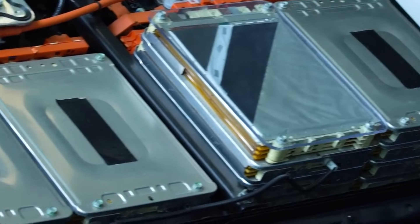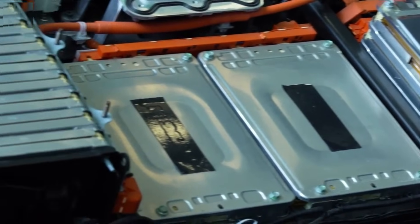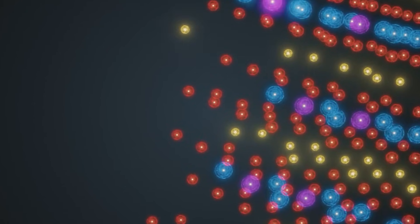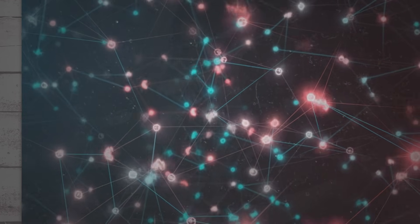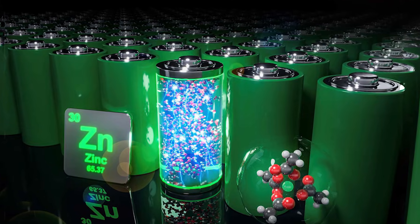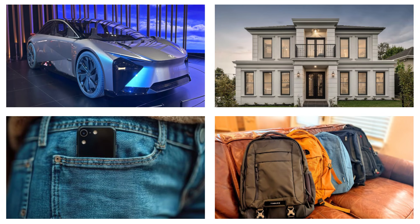Safety is central to all these gains. A battery is safest when it runs cool and stable. Heat builds when ions get stuck or when paths are narrow. Vacancies widen those paths and ions glide. Current spreads out, so hot spots do not form as easily. Materials face less stress, and the risk of failure drops even as power rises. That means safer cars, safer homes, safer pockets, and safer backpacks.